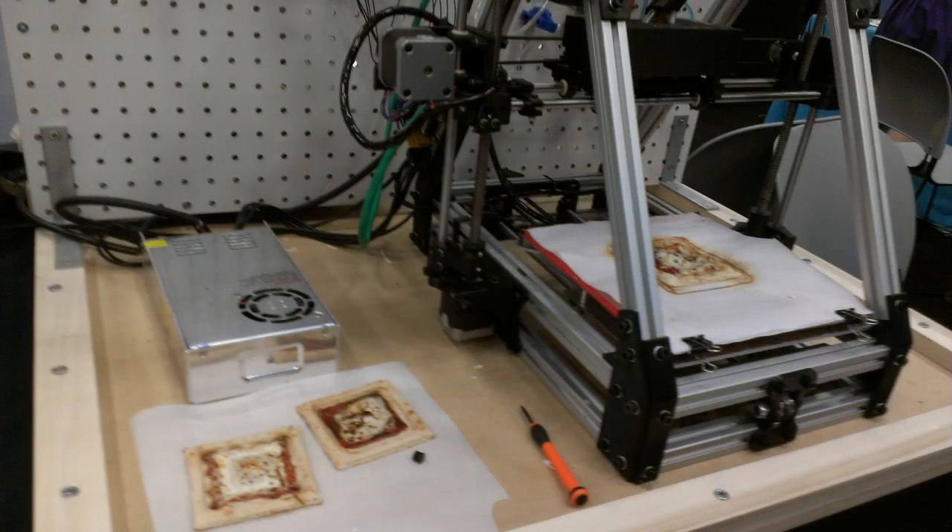This is a NASA-funded project by our company, Systems and Materials Research Corporation. NASA recently started their programs on sending astronauts to Mars, and this is part of that. They want to do some risk assessment of what astronauts will eat when they go to Mars, which takes about five-plus years. One method is to convert everything into powder form in a state where the powders can last very long.